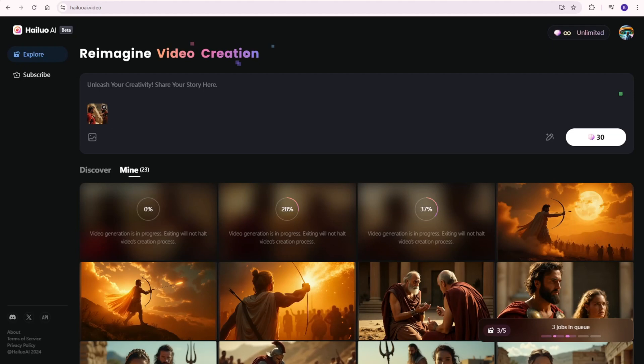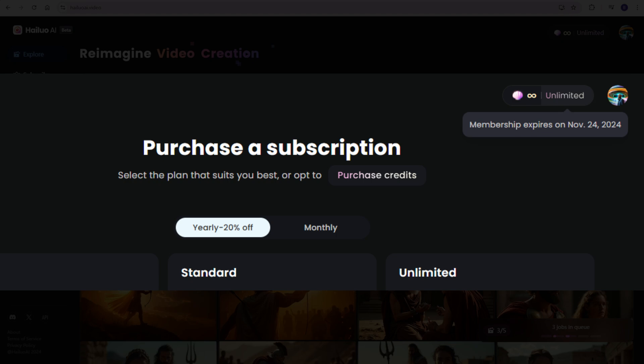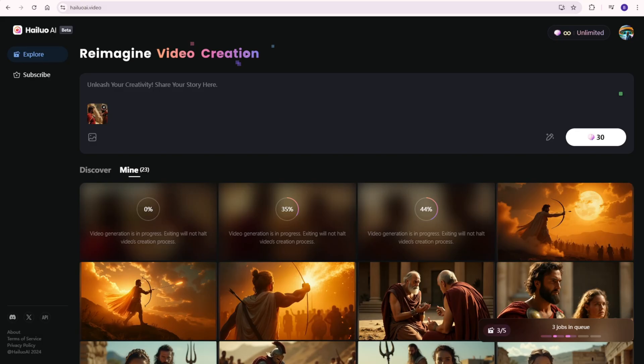This is another video for Minimax AI. First of all, I have to thank the company Hyluo AI for giving me access to the Unlimited plan for this month. They allowed me to try out the Unlimited plan to generate as many AI videos as I can. In this video, I want to share my user experience and some feedback on using this AI service.